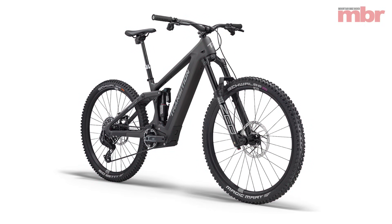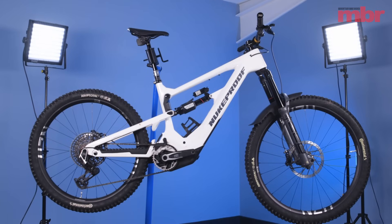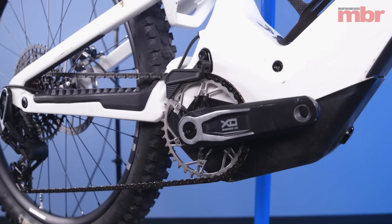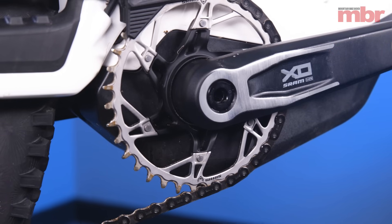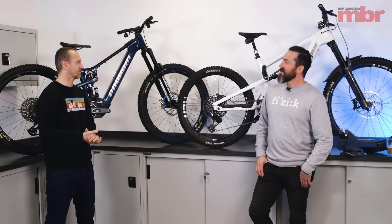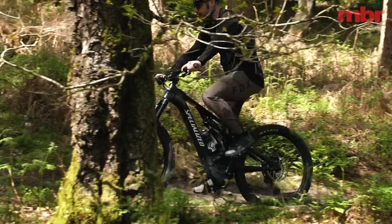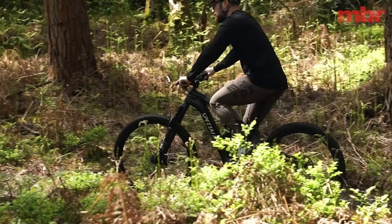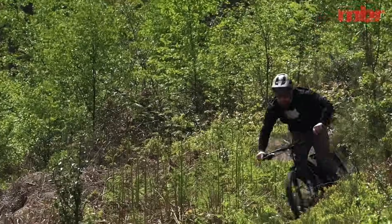We've both had a chance to spend some time with the new motor, so we thought it was a good opportunity to talk about our first impressions and go into some of the details we've uncovered while riding it. This motor has been around for a while — it's a Brose motor, and Specialized have been running a Brose motor for a while now. Anyone who's ridden a Turbo Levo would have used this motor in some shape or form.